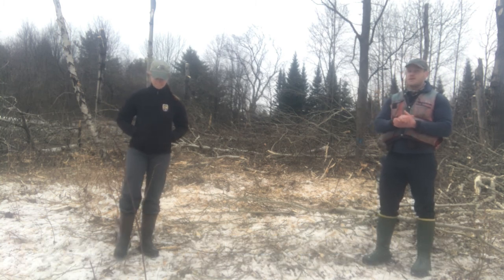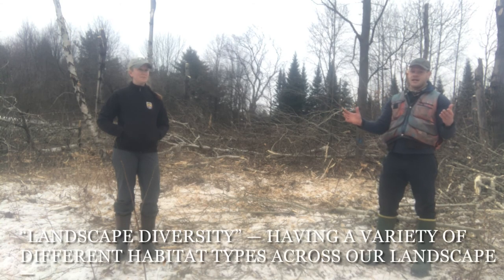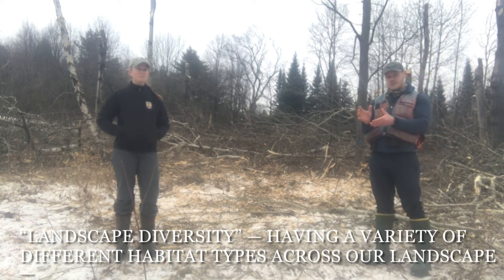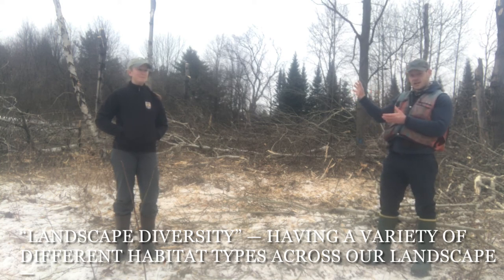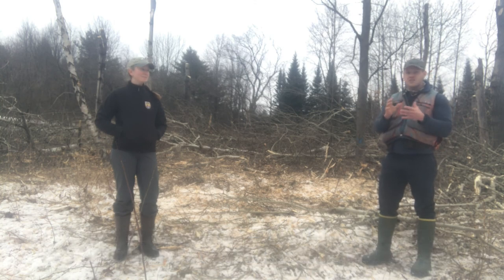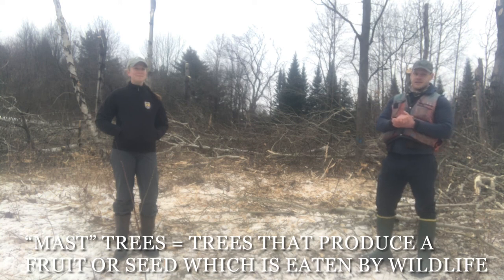What we're really trying to do is emulate or simulate a natural disturbance event. There are a bunch of different reasons for this, but one is that in addition to having diversity within our forests, we also want to have diversity across our landscapes — lots of different types of habitats. While this is great habitat specifically targeted at species like the Golden-winged Warbler, it's also great for a bunch of different native wildlife species who will use dead standing trees as roost trees, perch and sing on fallen logs, use mast trees producing great food as they stock up for winter hibernation or migration.